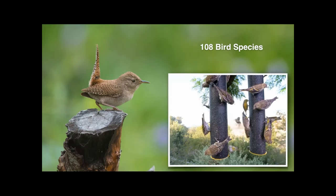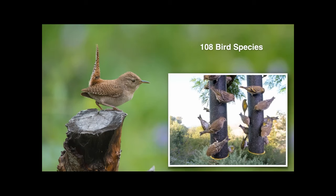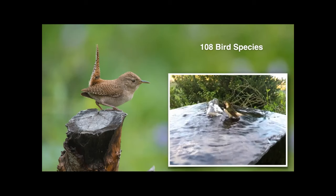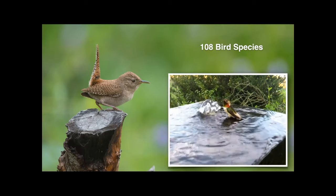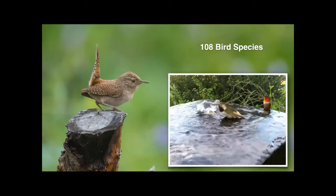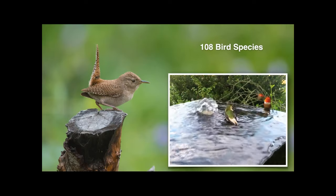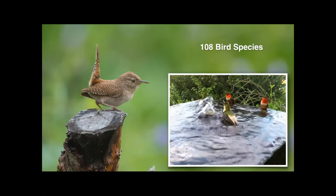Some species appear only infrequently, like pine siskins — if you have nyjer feeders, you may have seen siskins on them a couple of months ago. Occasionally these birds can be really unique, like this male leucistic Allen's hummingbird. His coloration is very different than a normal male Allen's. Wherever the brown tones normally appear, those areas are white on the leucistic bird. It's quite stunning, and it's been in the yard for about three years.